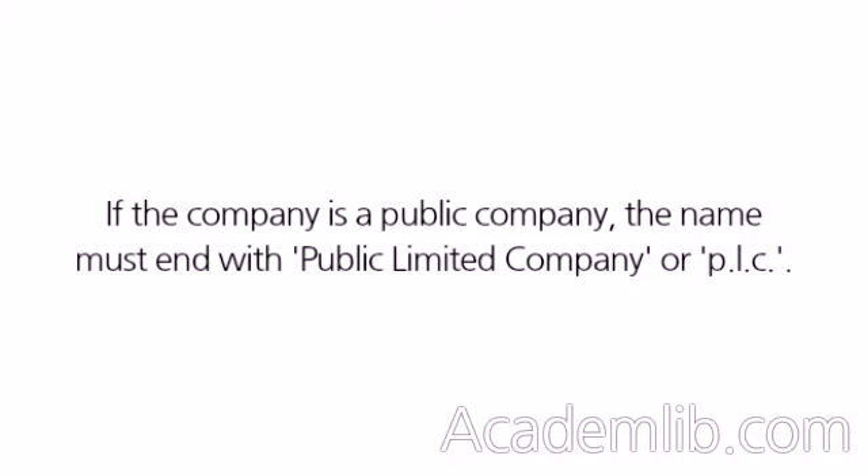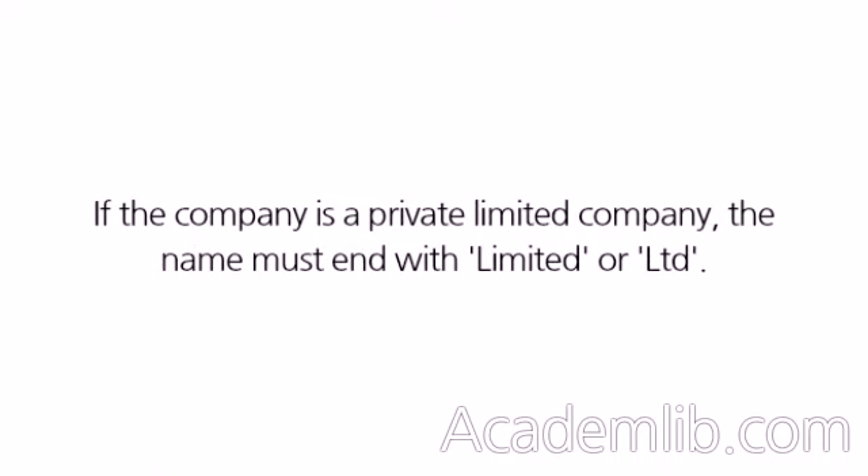If the company is a public company, the name must end with Public Limited Company or PLC. If the company is a private limited company, the name must end with Limited.